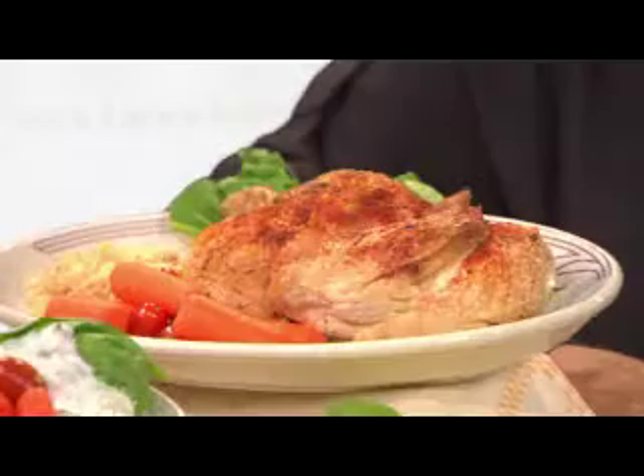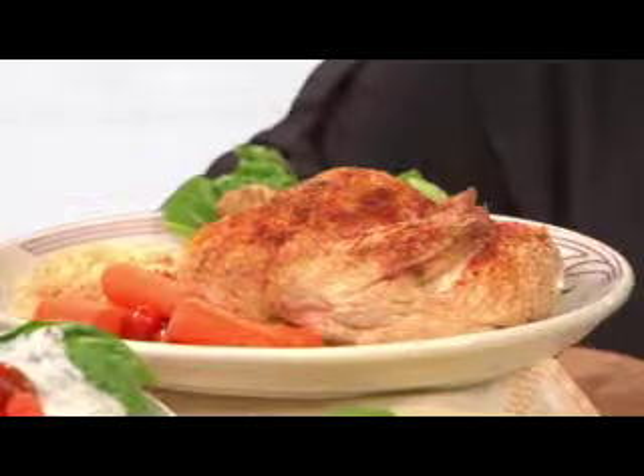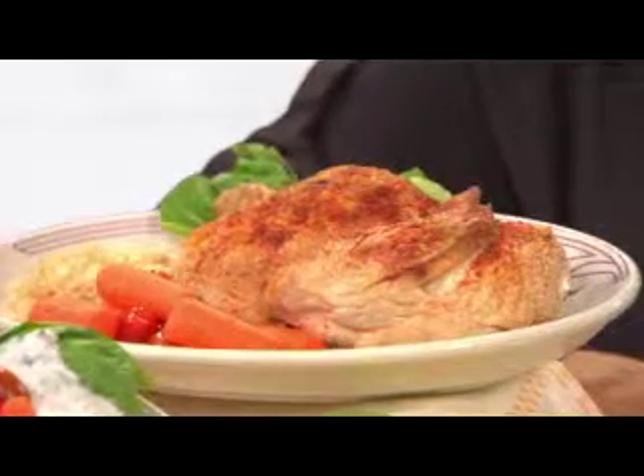Since yogurt has so much acid, it also makes a fantastic meat tenderizer. Add some garlic powder and a little salt to plain yogurt, and use it to marinate chicken for an hour or so in the fridge. The meat cooks up incredibly tender and juicy, even on the grill.